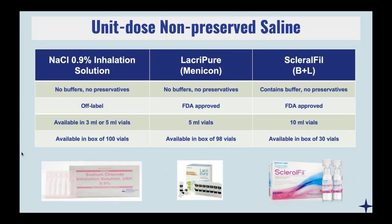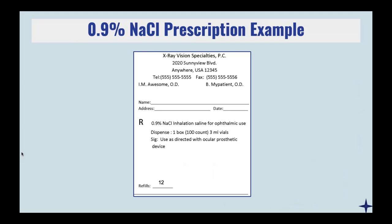Here we have a table breaking down the minor differences between the three options. The only thing I'll point out is if I'm working a workers' comp case where I feel like I may be called to court to defend why this patient needed scleral lenses, I tend to reach for more FDA-approved filling solutions rather than going off-label, just to be really by the books. This is an example of how you could write a prescription for Walgreens for off-label use of the inhalation solution or Adipax. Just be prepared for the pharmacist to call you and ask if you're sure it's going to be used on the patient's eyeball — just tell them it's off-label use, please fill as written.